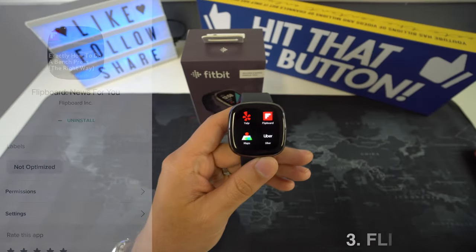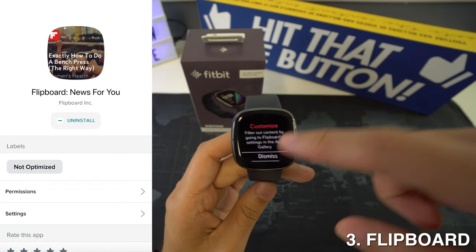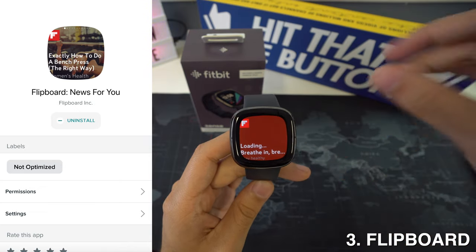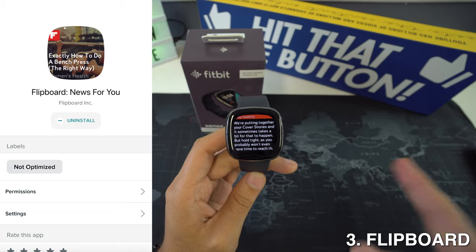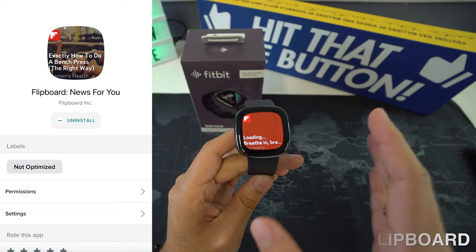Then we're going to have Flipboard, and this is one of the best content reading apps on your wrist. Flipboard is a curated platform for highly trending and other important news. You can select your favorite categories to get the latest news and reviews. The feeling of reading articles won't be the same as on smartphones or tablets because this is a square-sized watch, but it's still good enough on the go.